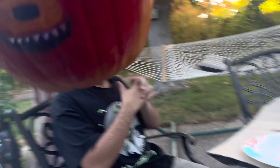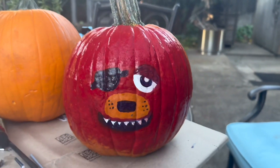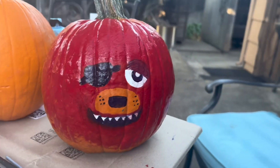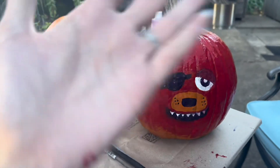Here's Tyler's Foxy so far. Got all the basic details. Now all he really needs is some eyebrows and we'll see what else we might want to add. Next up, we're going to do Toy Bonnie. I'm super excited. We'll be right back.